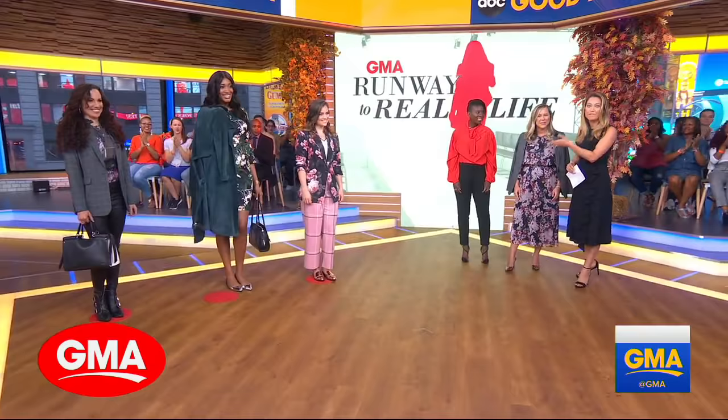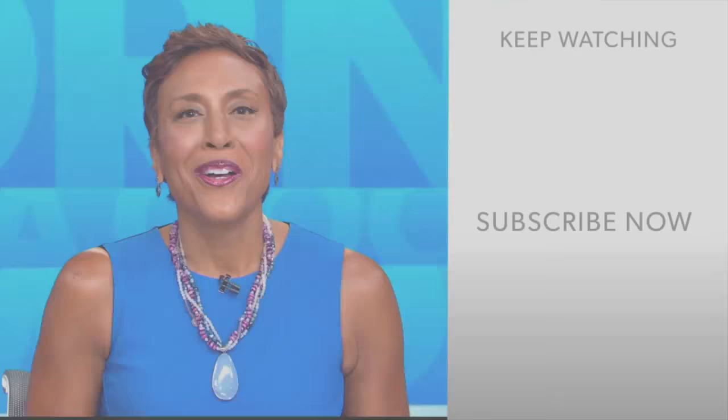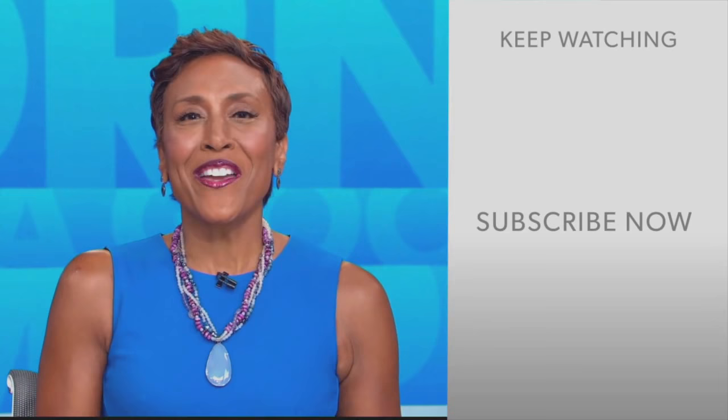The challenge was on, and you both really came through. Thank you so much for doing that. You guys can do this too — all of these looks can be shopped at Macy's.